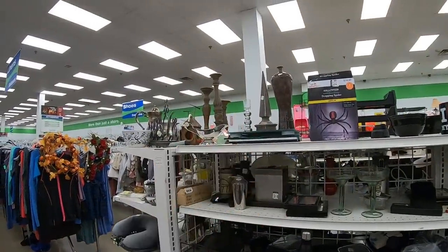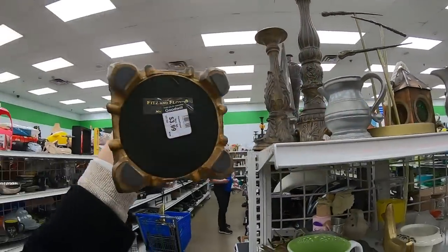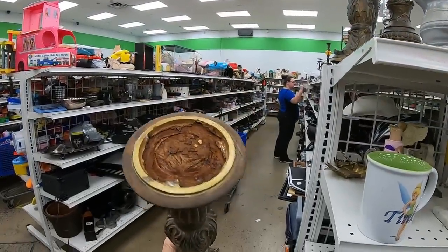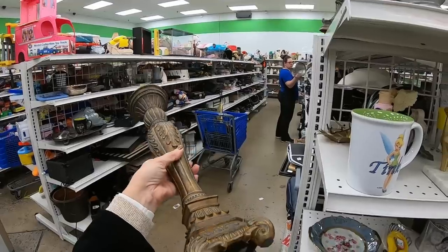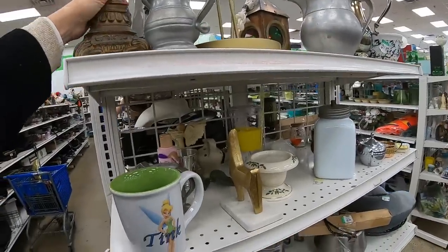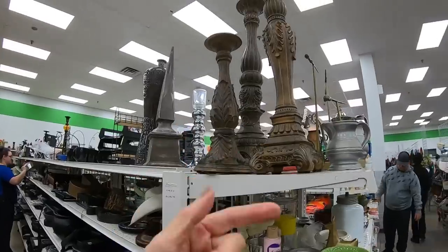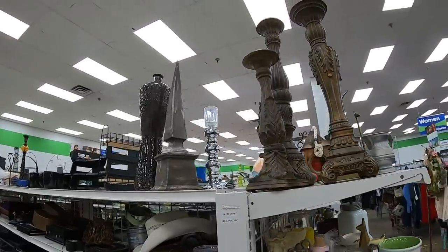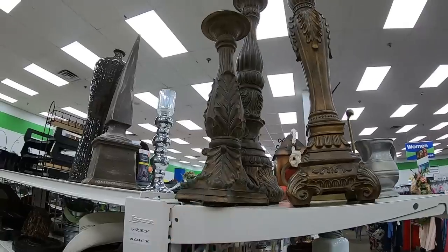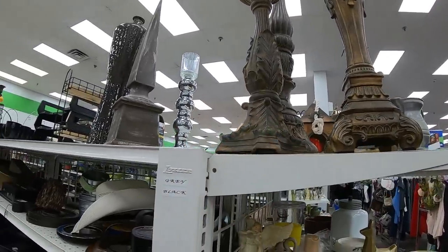It looks like there's some interesting stuff up here. These candlesticks are interesting — Fitz and Floyd. I did not know that Fitz and Floyd made candlesticks; that is the first time I have seen that. I'm going to leave them behind — I don't know that I want to ship huge candlesticks. And I think those have kind of fallen out of favor — this whole palm leaf design. That was very big there for a while; I think in the 90s Bombay Company was doing it.